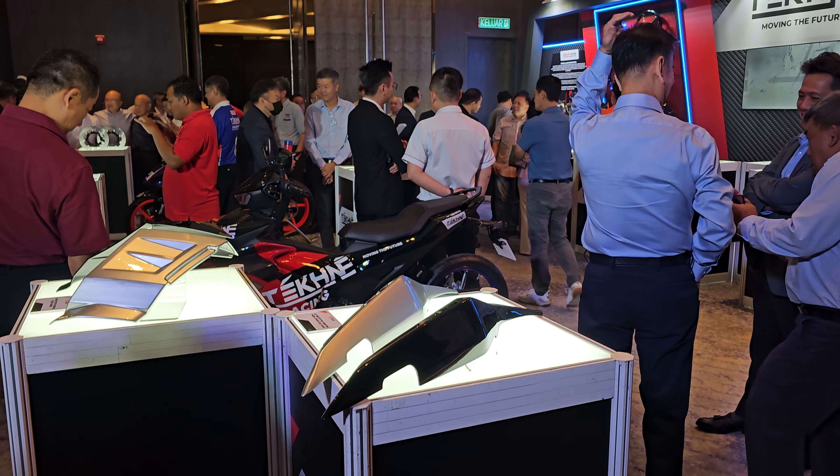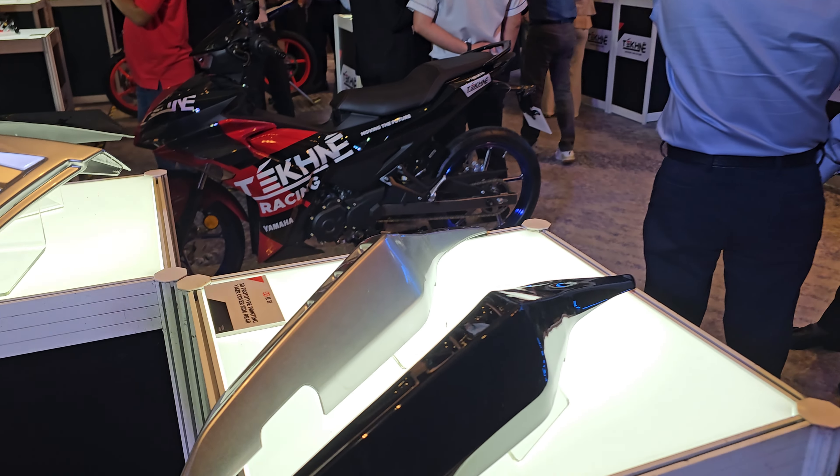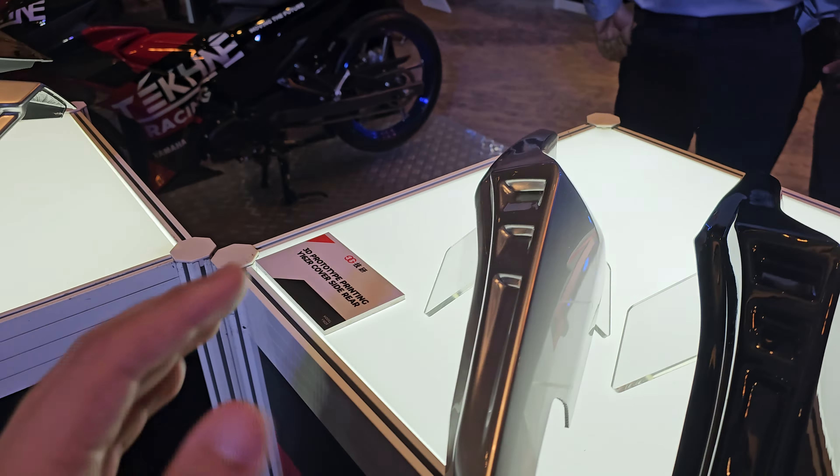Hey there folks, Yakan here from Trainground. Today Hongyong Group has just introduced their new automotive spare parts brand, which is called Technique.